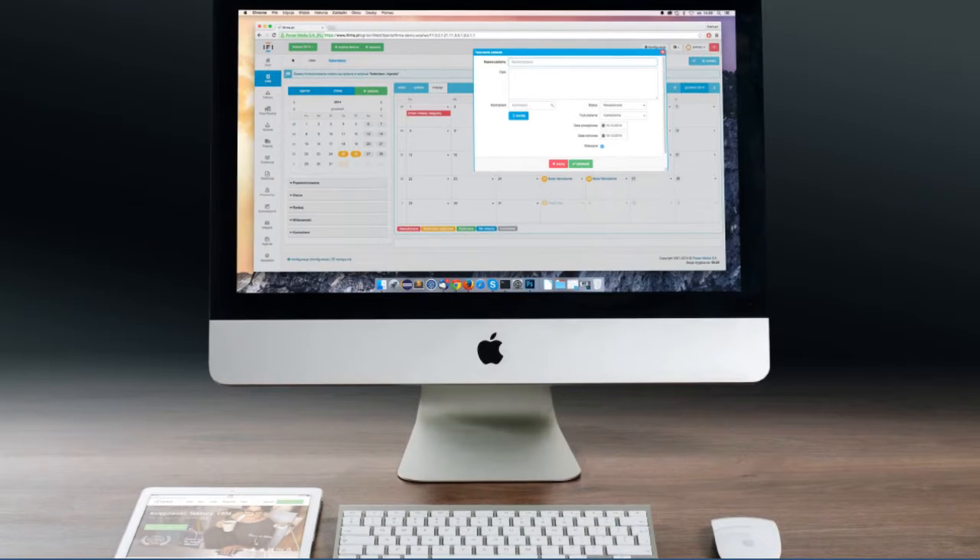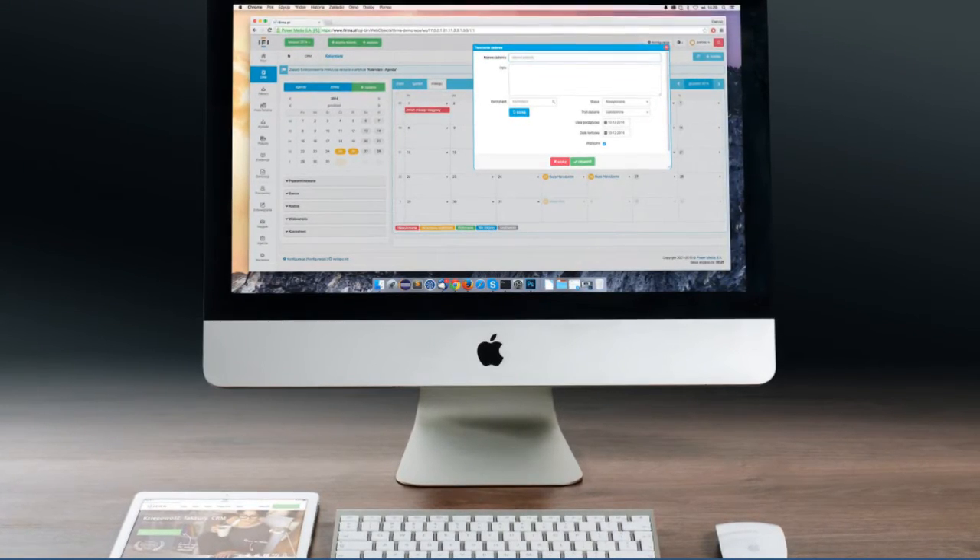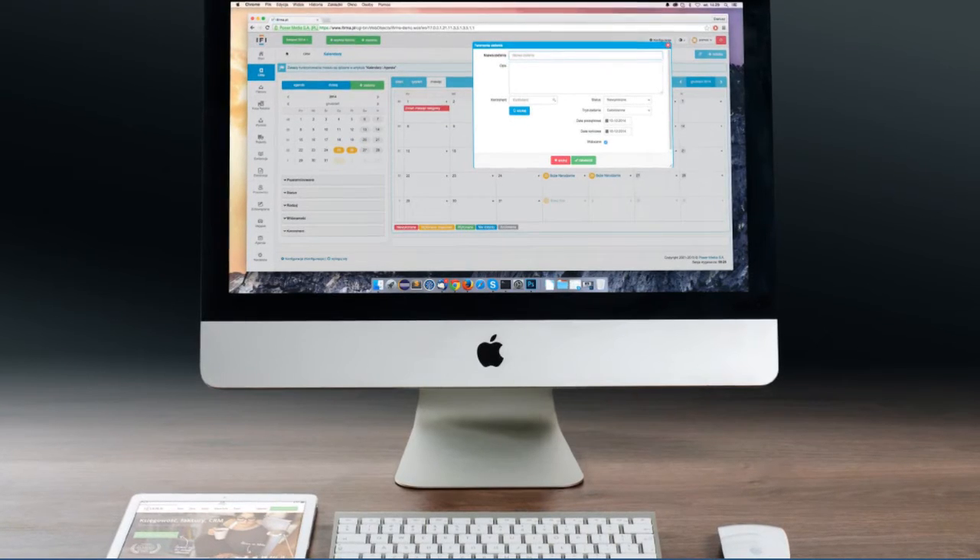Writing a professional email can be a daunting task. I'm going to give you some tips on how to make your professional email stand out and be the best that it can be.